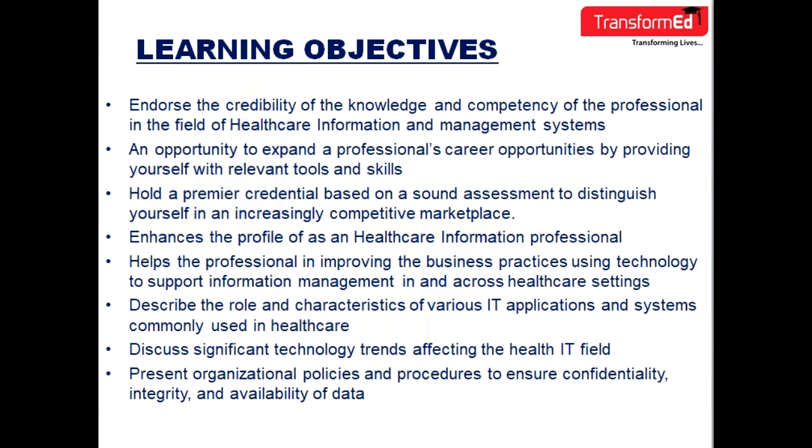After taking this course you will learn how to endorse the credibility of the knowledge and competency of the professional in the field of healthcare information and management system. You'll also have an opportunity to expand a professional's career opportunities by providing yourself with relevant tools and skills. You will also hold a premier credential based on a sound assessment to distinguish yourself in an increasingly competitive marketplace. It will also enhance the profile of us as a healthcare information professional, and help in improving business practices using technology to support information management in and across healthcare settings.